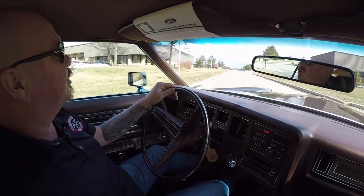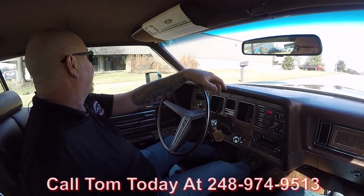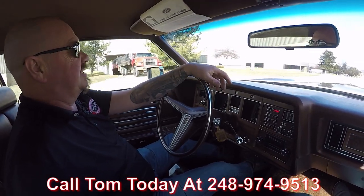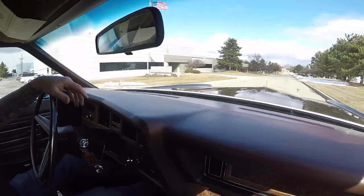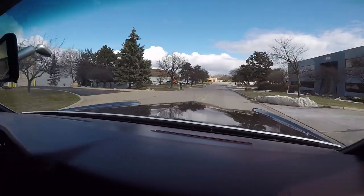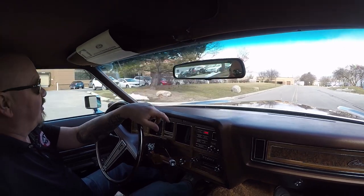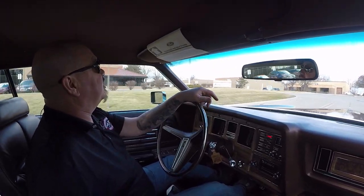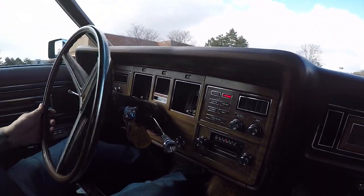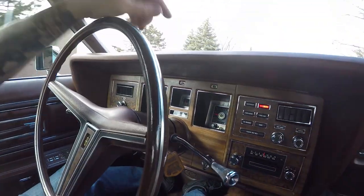We can deliver it anywhere in the world — just give us a call at 248-974-9513 and Tom will tell you how easy it is to ship this to your driveway anywhere in the world. If you need help with financing, we can handle that too. We've got two bankers we work with on financing, it only takes about a 10 or 15 minute phone call with them — we can get this dream in your driveway. Now, we do have one red light on the dash — that's the fuel light, telling me I need to get some fuel. It's showing under an eighth of a tank.